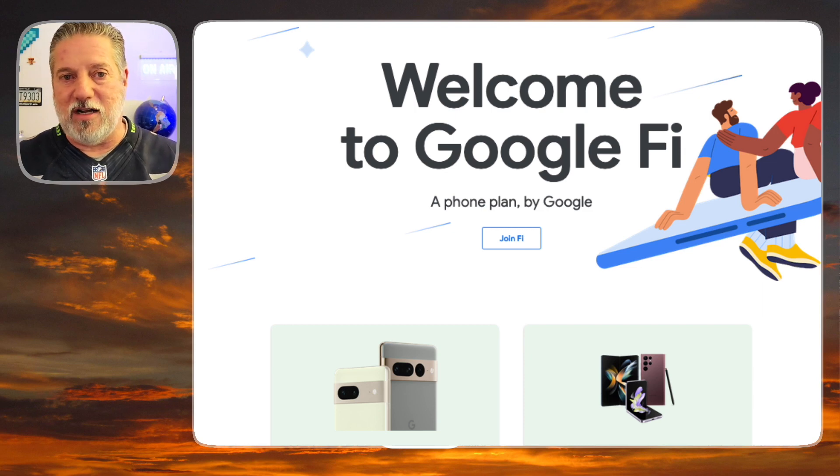I talk about Google Fi a lot because I use it and I love it. Google Fi uses the T-Mobile towers, also US Cellular I believe. Here in Lubbock I get great coverage all over town, 5G in parts of town. It's great — I love it. That's why I talk about it.